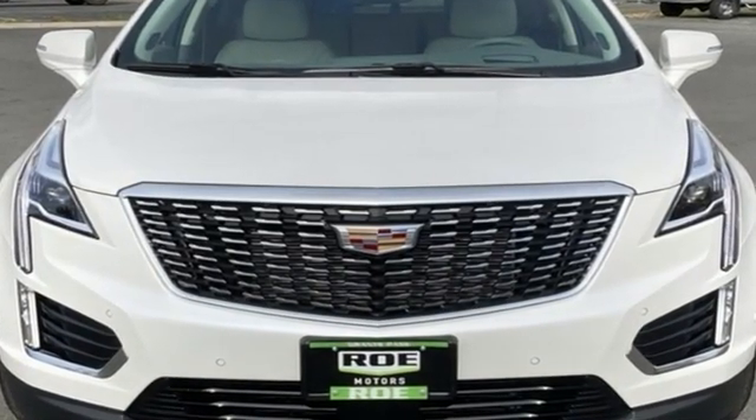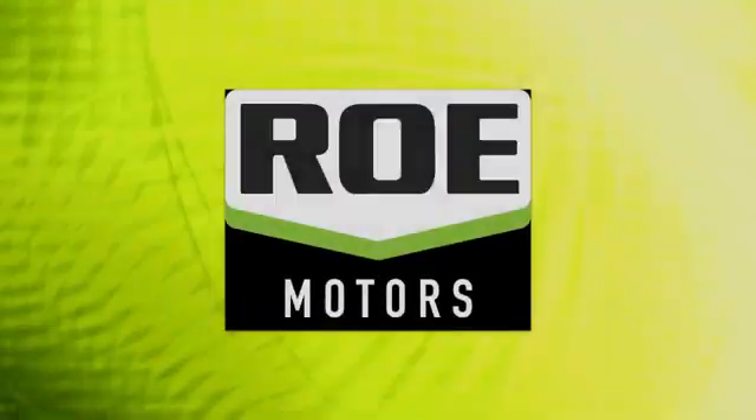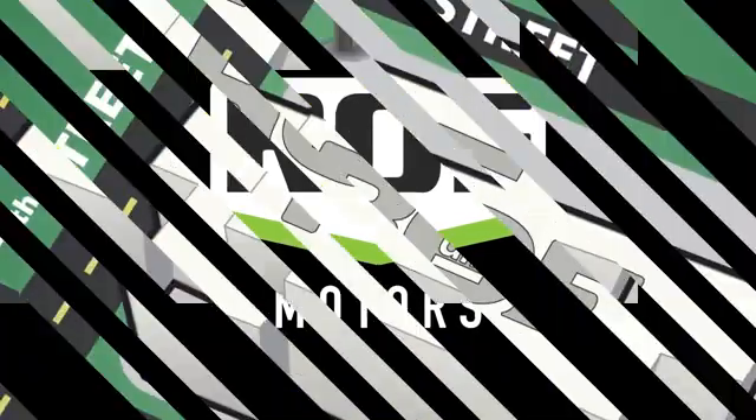Cadillac, second to none. Hurry in today and see it for yourself. Come join our family today.